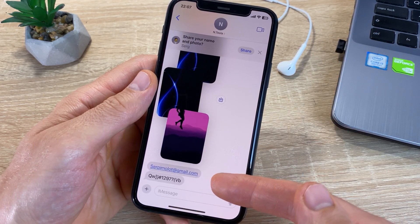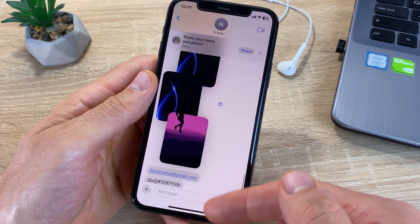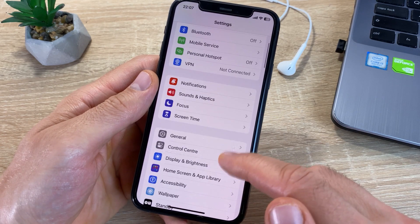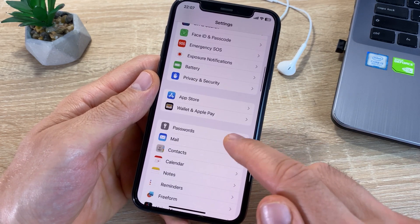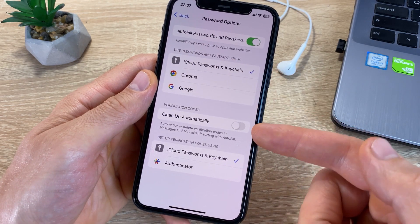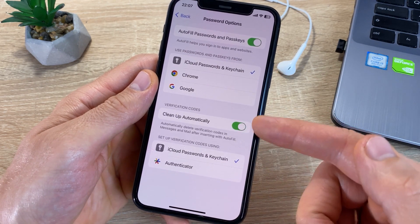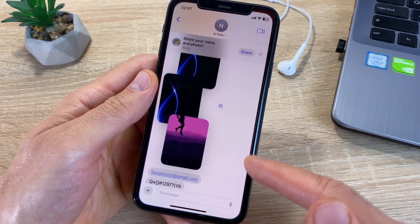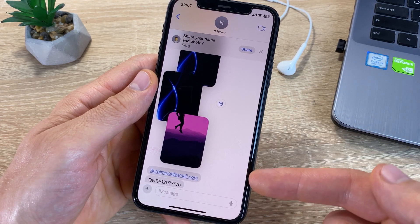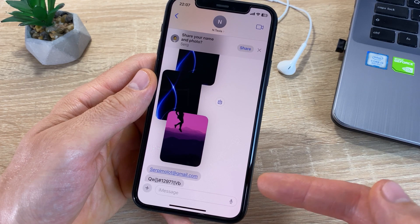iOS 17 added auto-deletion of messages with authorization codes. In the Settings Password options, you can enable Clean Up Automatically. After this, messages with authorization codes will be deleted after viewing them. This will keep your data safe.